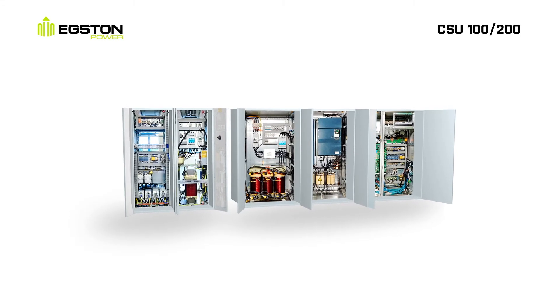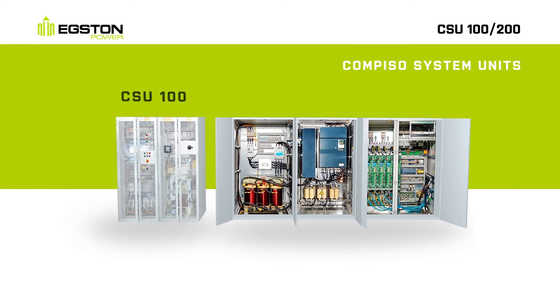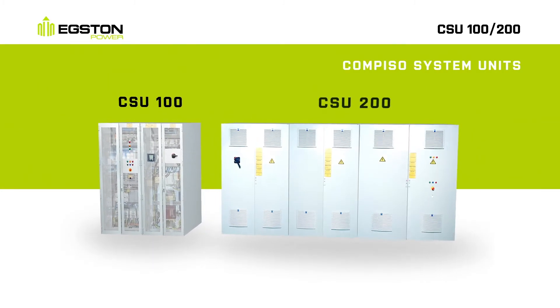Introducing the most versatile high-powered test and emulation platform on the market, the Compiso system units CSU100 and CSU200.